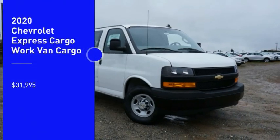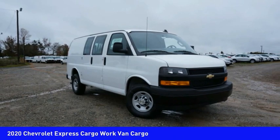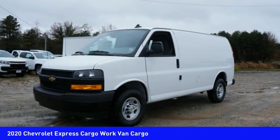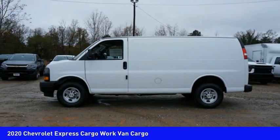Come test drive the 2020 Chevy Express Cargo van, ready to handle all of your work — tools, carpooling to work, or running the kids to soccer — and is priced below $35,000.